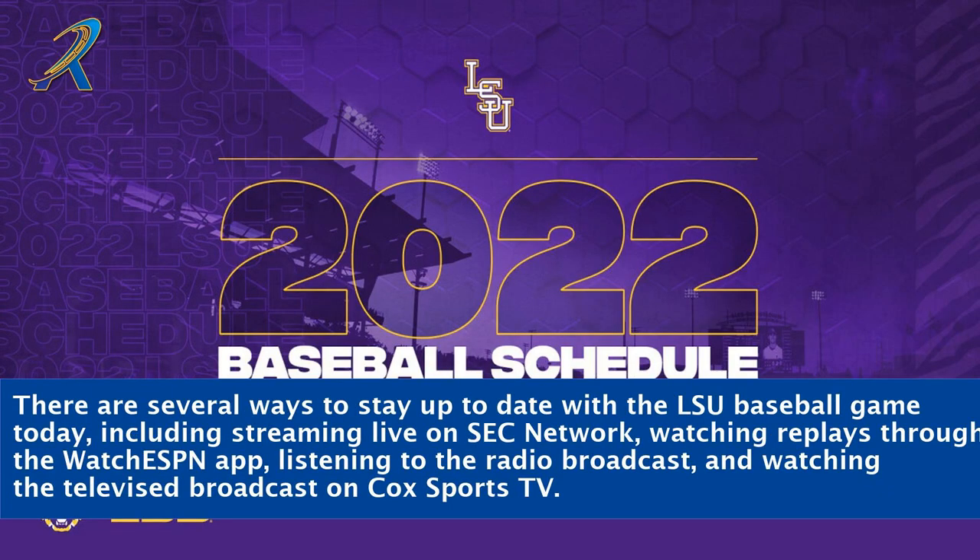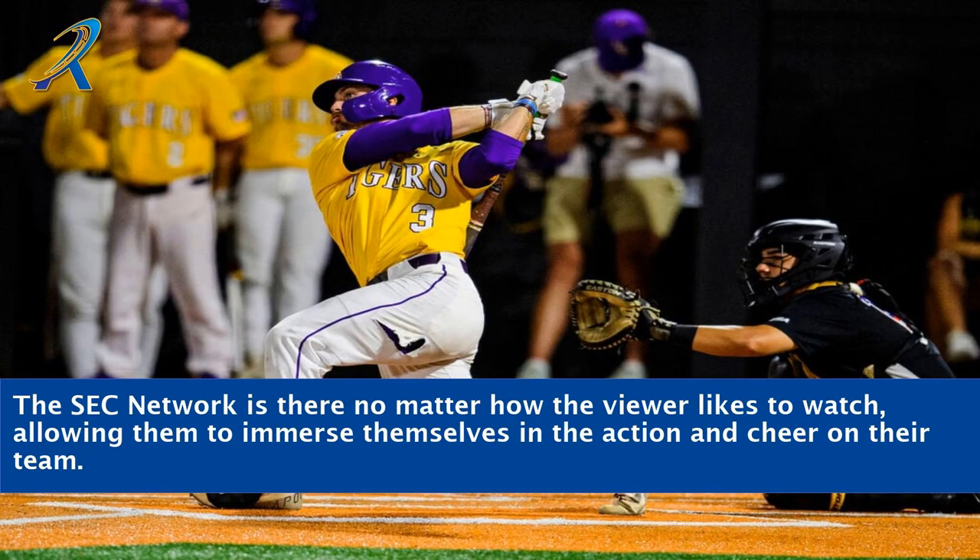There are several ways to stay up to date with the LSU baseball game today, including streaming live on SEC Network, watching replays through the Watch ESPN app, listening to the radio broadcast, and watching the televised broadcast on Cox Sports TV. The SEC Network is there no matter how the viewer likes to watch, allowing them to immerse themselves in the action and cheer on their team.